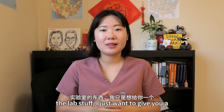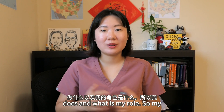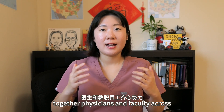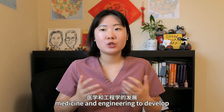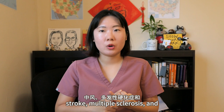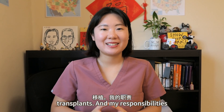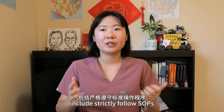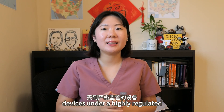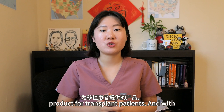Before I get into any of the lab stuff, I just want to give you a high-level introduction about what my lab does and what my role is. My lab is under a cellular therapy organization, and the organization brings together physicians and faculty across medicine and engineering to develop cellular and biological therapies for autosome, cerebral palsy, stroke, multiple sclerosis, and related brain disorders through transplants. My responsibilities as a senior manufacturing technician include strictly following SOPs, using complex lab techniques and medical devices under a highly regulated GMP environment to manufacture our product, which is a cellular therapy product for transplant patients.